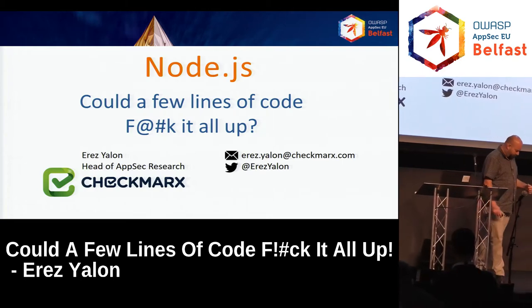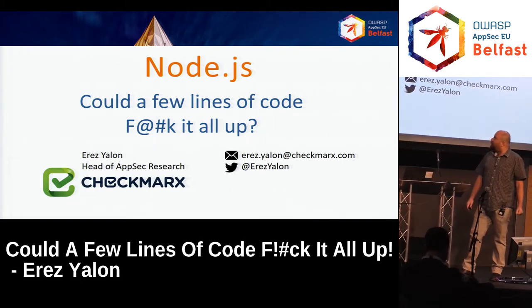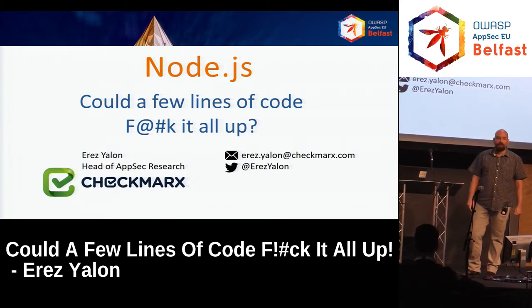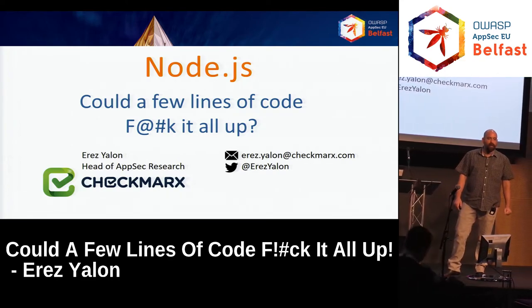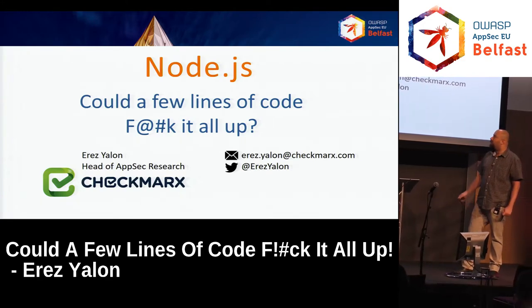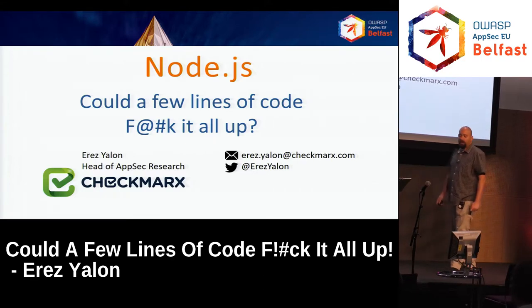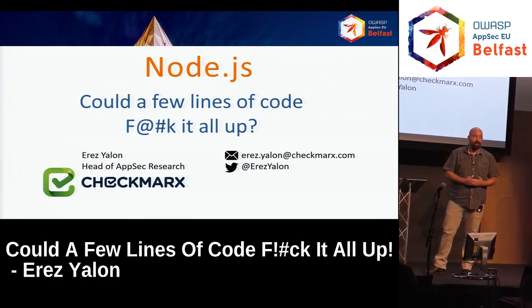Hi everyone. My name is Erez. I'm heading the AppSec research at Checkmarx. We do products of code review, SAST and IAST. You have my details here. If you have any questions at the end that you did not manage to ask, feel free to contact me. We are here today to speak about Node.js and NPM as an example for problems in open source.